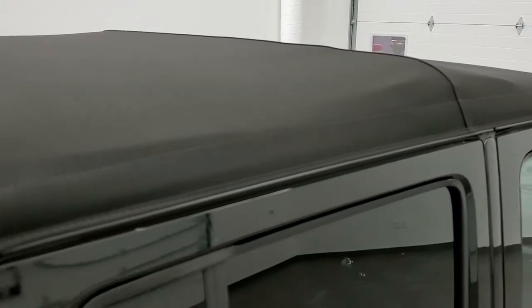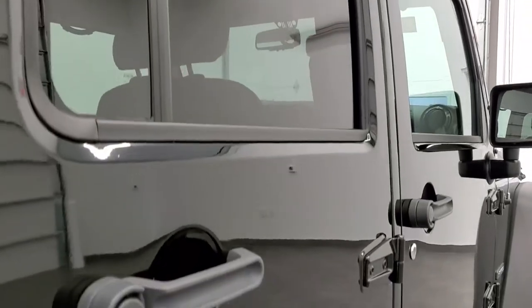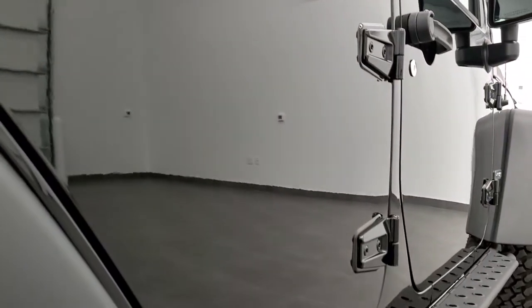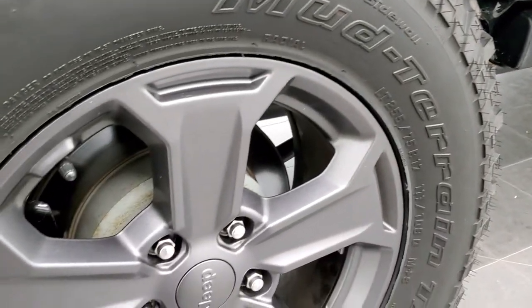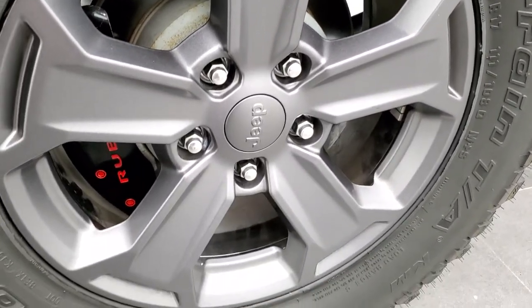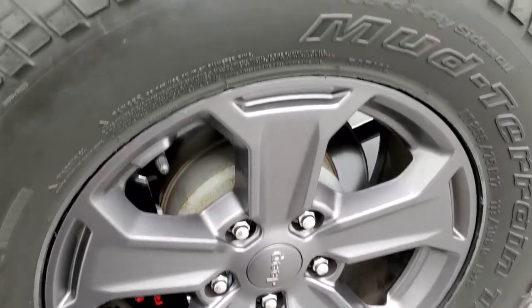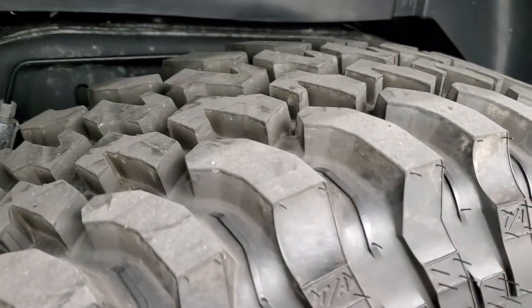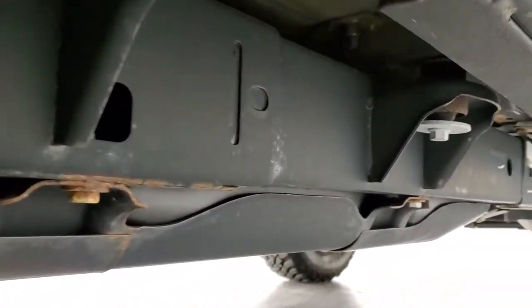Soft top is in excellent condition. That's why we take the videos — so you can take advantage of the Summit Auto Fast Pass option in the upper right-hand part of your screen: a link to our website where you can apply for financing, get pre-approved, see a payment quote, or even appraise a trade, all from the comfort of your own home. No scuffs or scrapes on the back rim, and the back tires are just as new as those front tires. Only about 4,000 miles on this Jeep. Frame and underbody is in excellent shape all the way underneath.